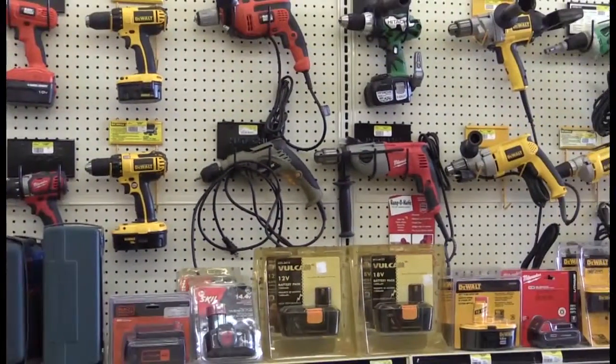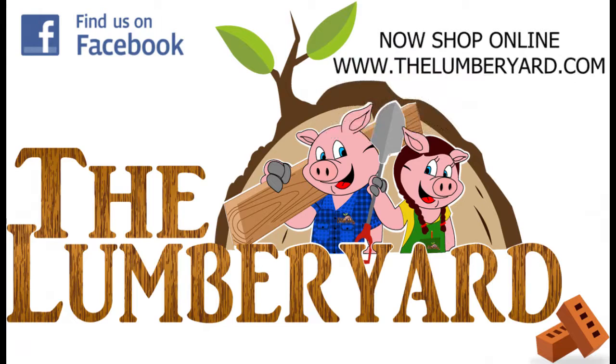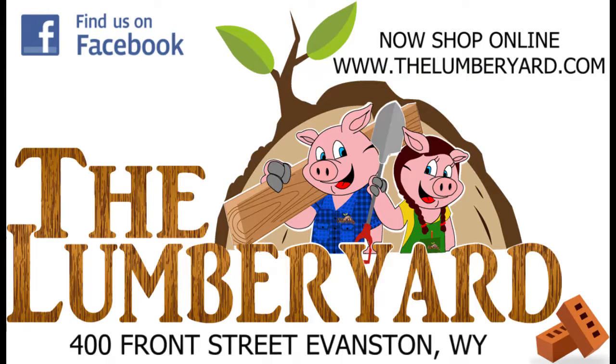Excellent prices, great customer service, and quality products. Now you can even shop online at thelumberyard.com. The Lumberyard, 400 Front Street in Evanston.